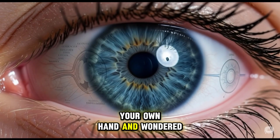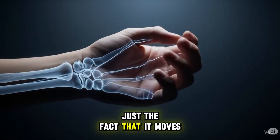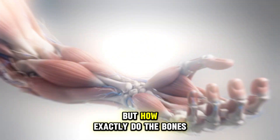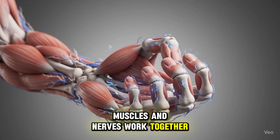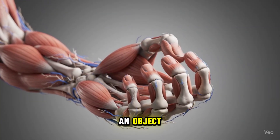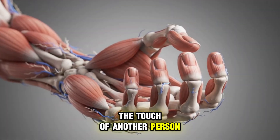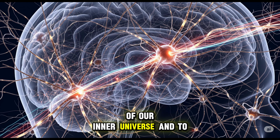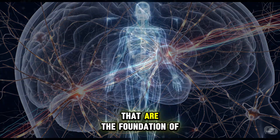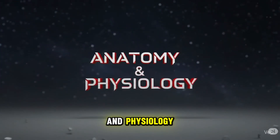Have you ever looked at your own hand and wondered, how does it work? Not just the fact that it moves, but how exactly the bones, muscles, and nerves work together to allow you to pick up an object, write your name, or feel the touch of another person? This fundamental question takes us to the heart of our inner universe, and to two words that are the foundation of all knowledge about the human body: anatomy and physiology.